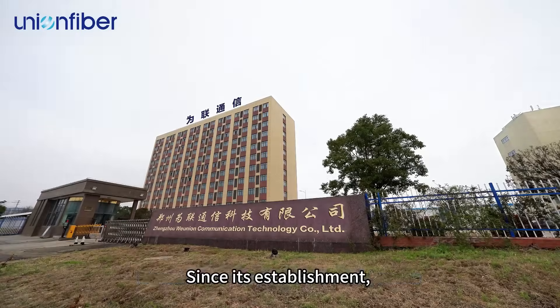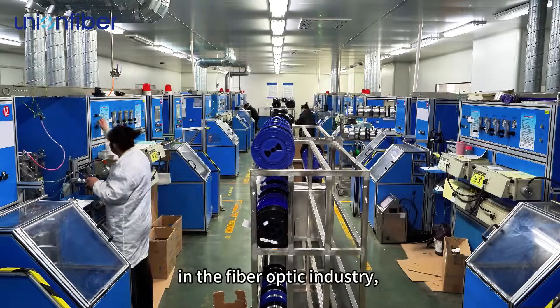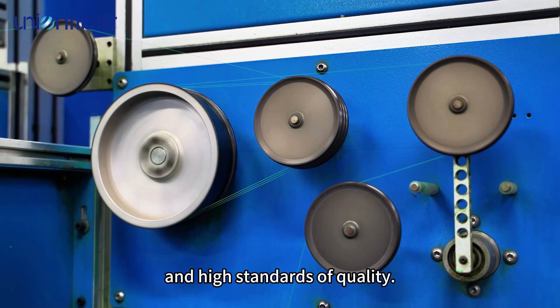Since its establishment, WeUnion has become a trusted name in the fiber optic industry, known for its dependability and high standards of quality.